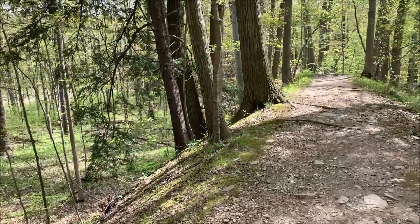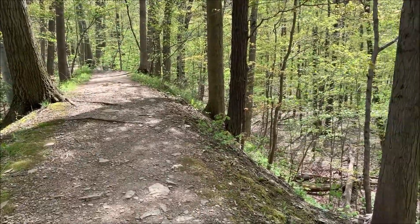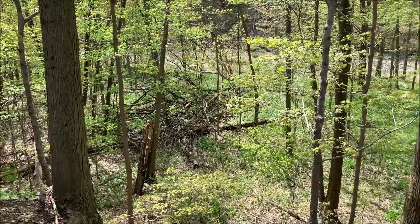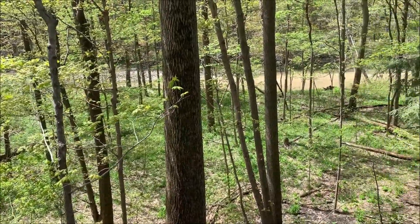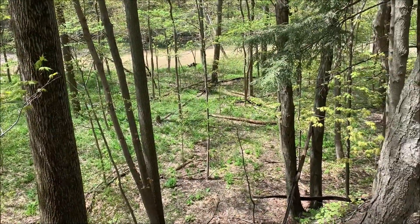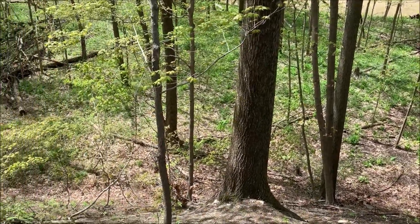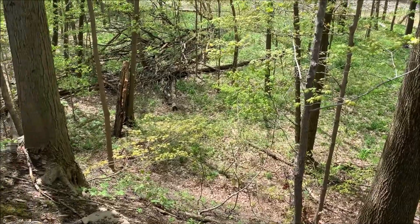Traditionally, floodplains are a flat area of land that occasionally is flooded as excess water breaches the banks of the rivers or streams nearby. This is a good thing because it allows some excess room for that water to come up, which eliminates some pressure off of man-made structures.